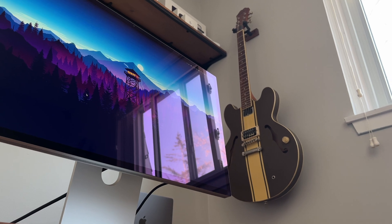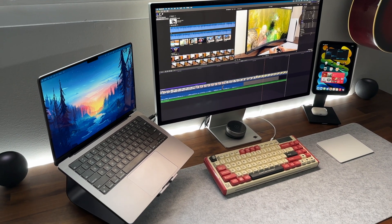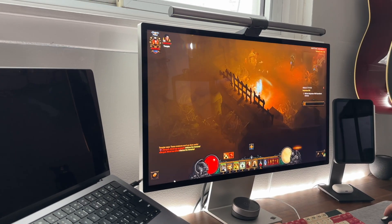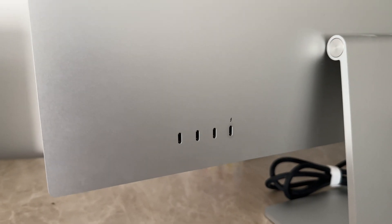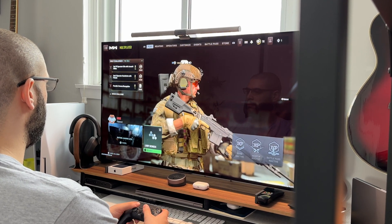Going back to my Studio Display — totally amazing monitor, great color accuracy, super high resolution at 5K, 60Hz, speakers, and a webcam. The issue is there's literally only one Thunderbolt port for connections, so I can't hook up a console, a PC, or anything else, which sort of crumbles its usability.